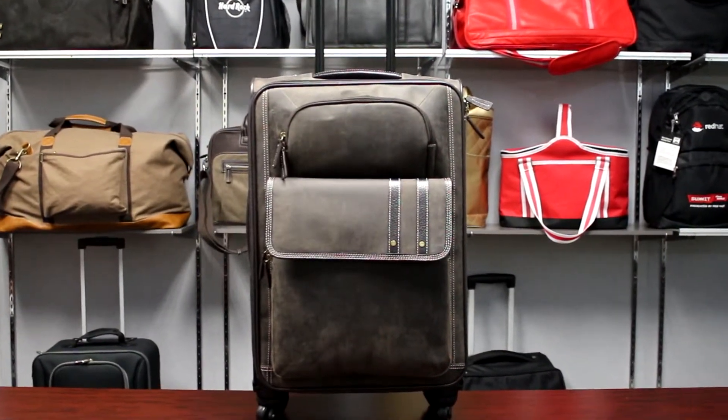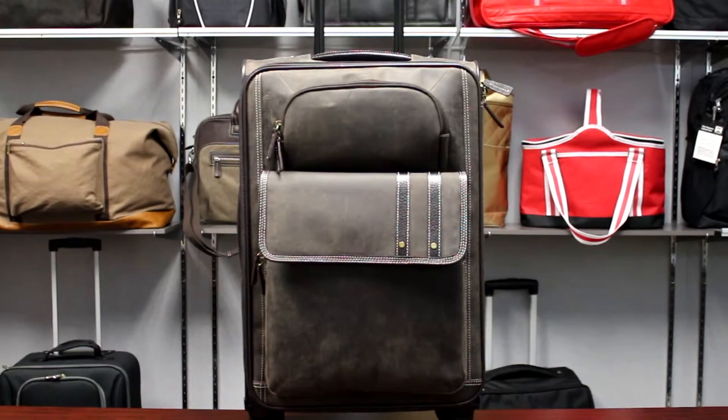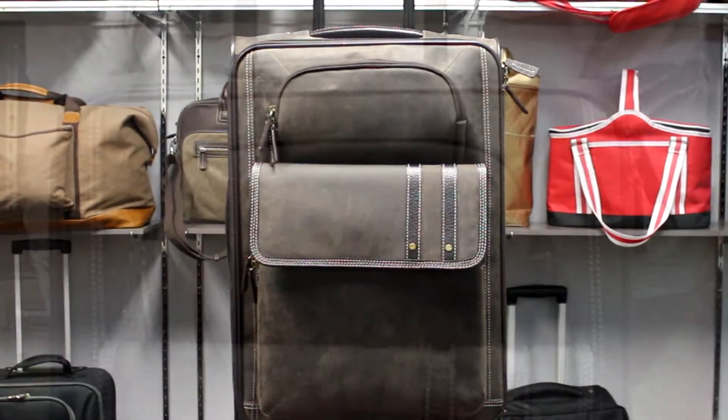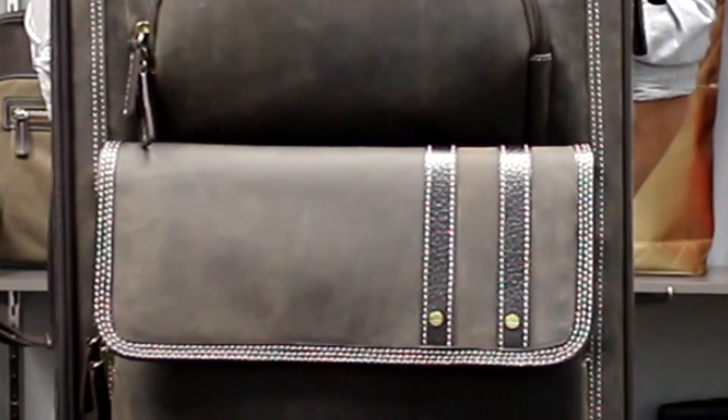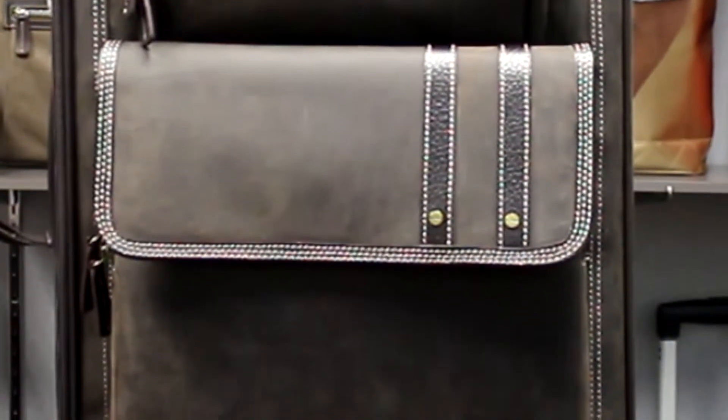This is the P6839 Tuscany 360 rotation luggage from Preferred Nation. This luggage is crafted in rich, rustic top grain leather, highlighted with cream stitching and stripe trim.